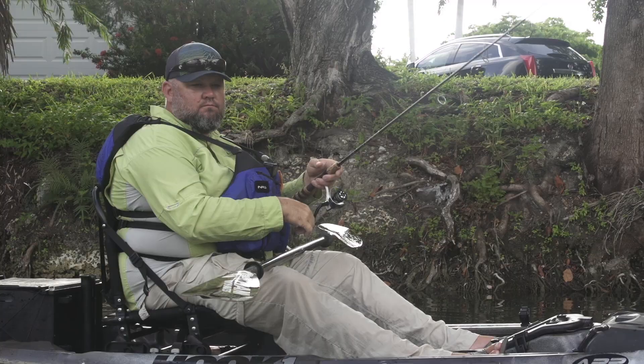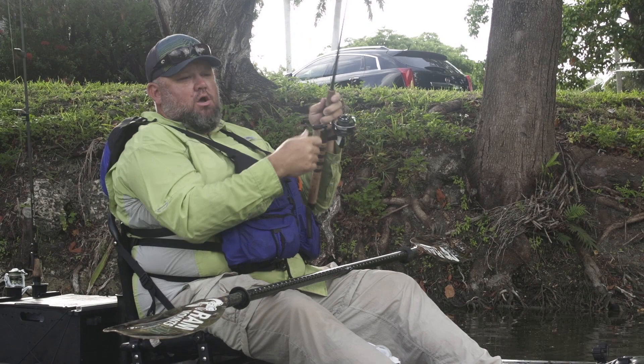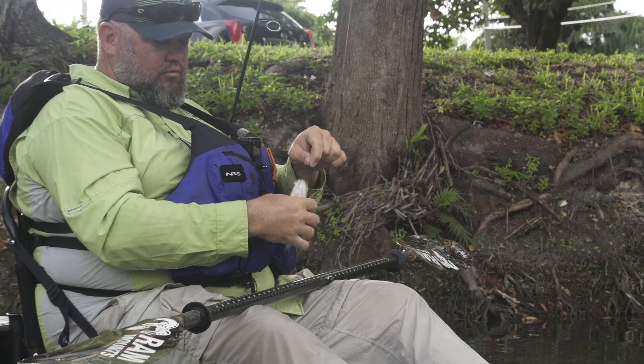Oh yeah! Just kidding, not that big - but this is what we came here for. We came down here to catch a lot of fish.